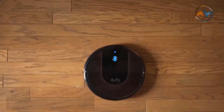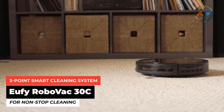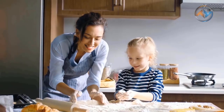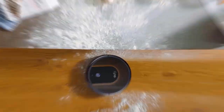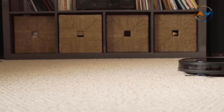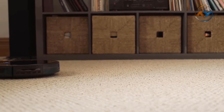Next, we feature the Eufy RoboVac 30C, packed with a 3-point smart cleaning system for non-stop cleaning. You get worry-free cleaning with the best robotic vacuum cleaner, the Eufy RoboVac 30C. Packed with a 3-point cleaning system, Boost IQ technology, and high suction power, the Eufy RoboVac ensures that all your floors and carpets are clear of all dirt, dust, and crumbs.